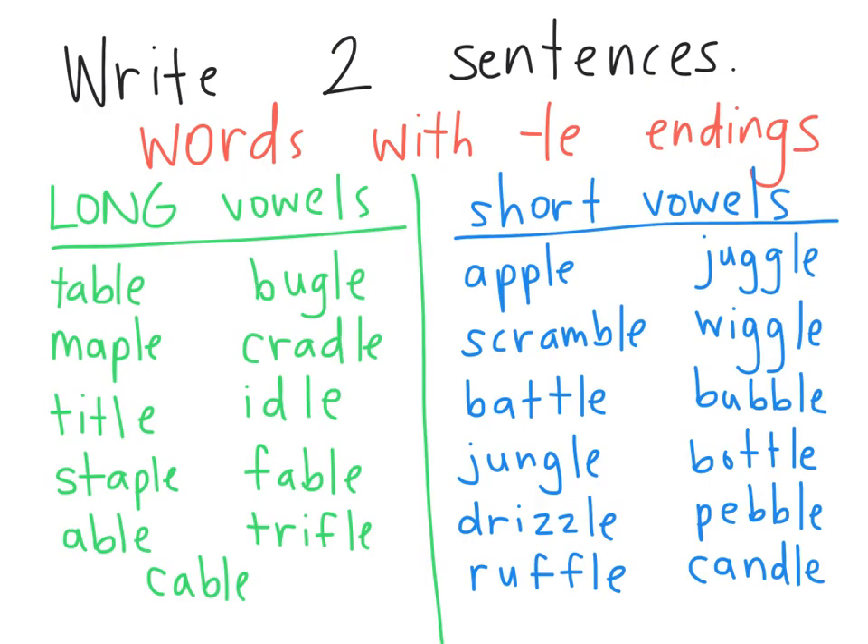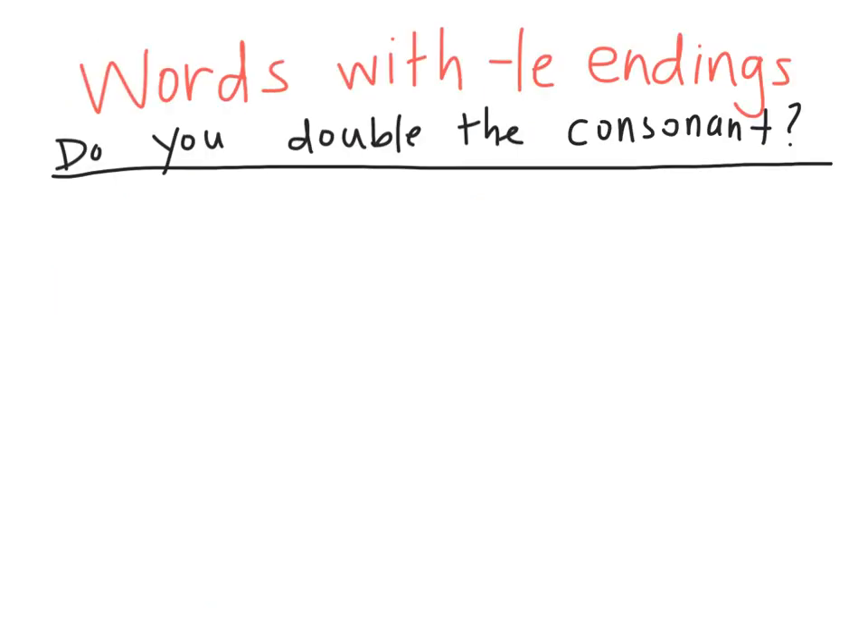We also looked at a bunch of words with LE endings and noticed that all the words with long vowels have only one consonant before the LE, and all the words with short vowels have two consonants before the LE — sometimes two different consonants, like in jungle there's an N and a G, and sometimes two of the same, or what we call doubled consonants, like in wiggle, juggle, babble, bottle. Today we're going to focus on whether or not we have to double that consonant.